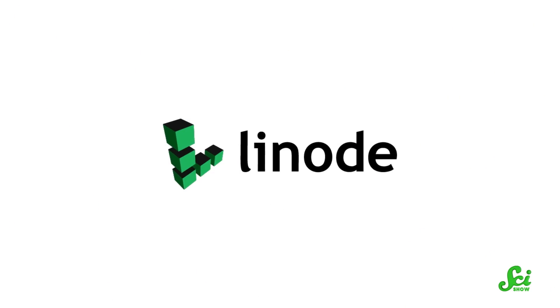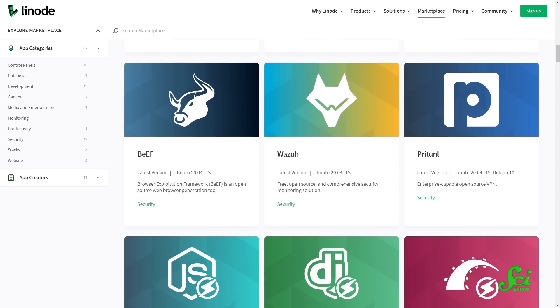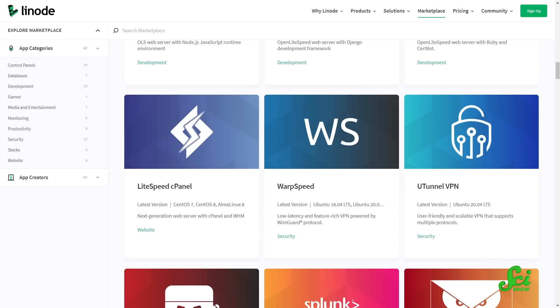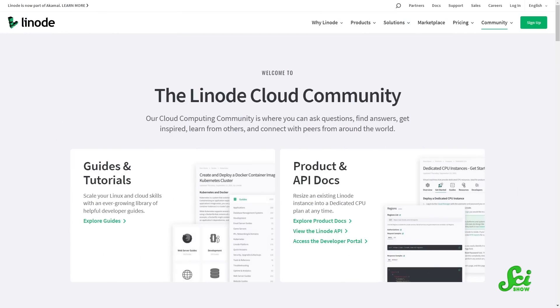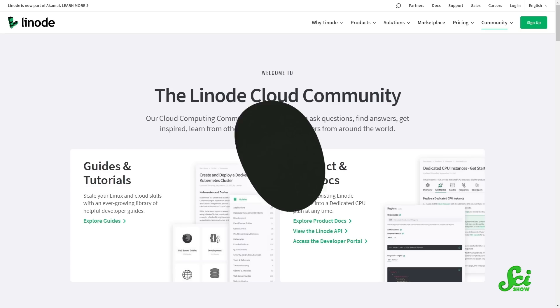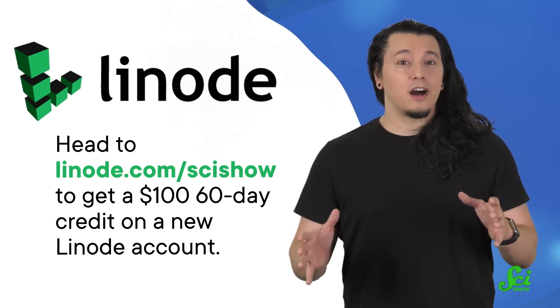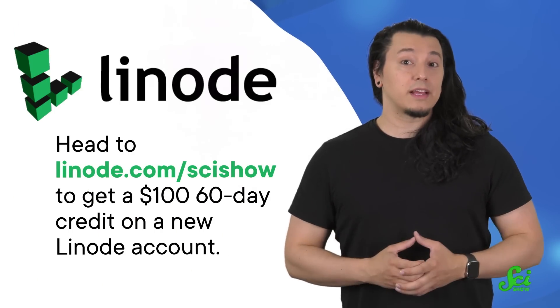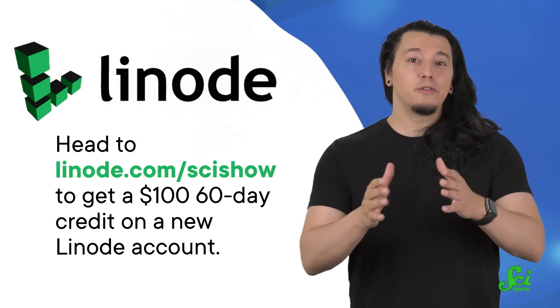Thank you for watching this episode of SciShow. If you're streaming this video right now, that's one of the ways you could use Linode in your daily life. This episode of SciShow is supported by Linode. Linode Cloud Computing powers the internet and makes it possible to provide additional storage space, databases, analytics, and more to you or your company all over the internet. With cloud computing, everything is online when you need it. Linode's website is full of tutorials for how to use their services in innovative ways, like hosting a business website, gaming server, or grading platform. Click the link in the description or head to linode.com/scishow — that link gives you a $100 60-day credit on a new Linode account. Thank you to Linode for supporting this video!